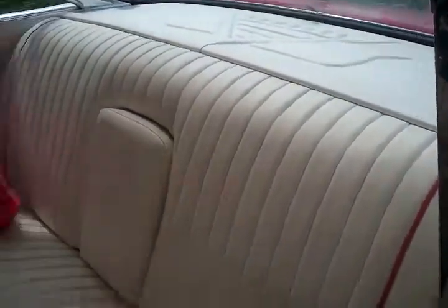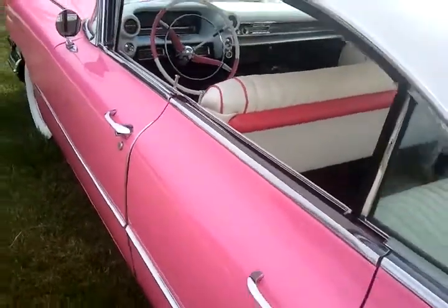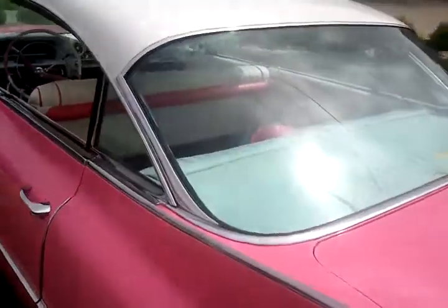Lots of space in the trunk. Runs like a top — you can drive this car anywhere coast to coast. It will take you there in style and reliably.